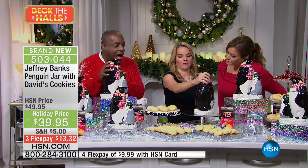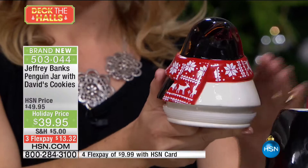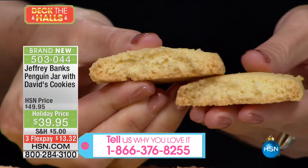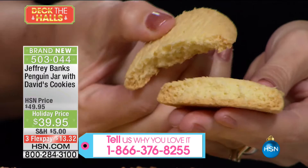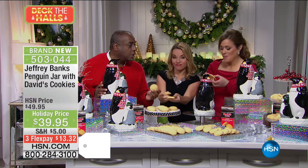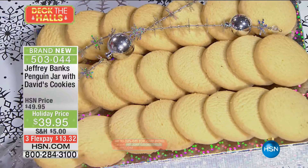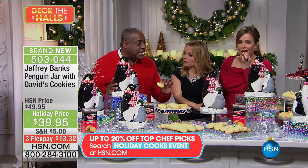I always insist with David's that they look realistic — I want you to think this is a real penguin, not animated or cartoon-like. This is a beautiful penguin, and it's two gifts in one because you get the shortbread cookies. These are undoubtedly the best shortbread cookies you can buy — they're from Scotland. This is the only product David's makes that isn't made in their American factories. Made in Scotland, 53% butter, they literally melt in your mouth. You can have just one and it will satisfy you for the whole afternoon.